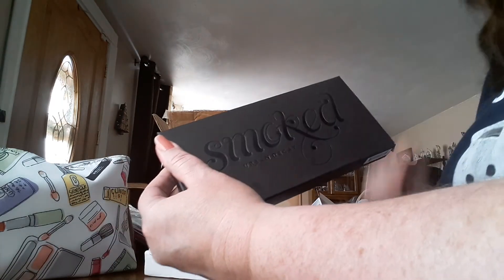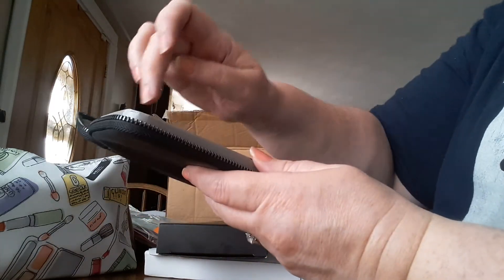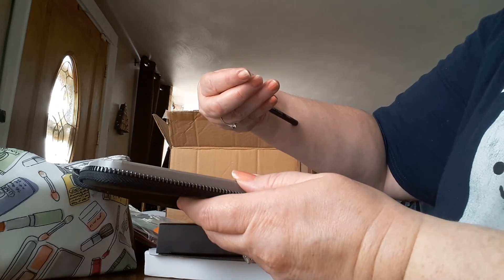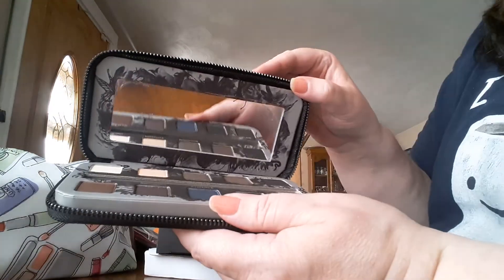I was trying to do a variety. This is actually the Smoked Urban Decay Palette, so I mixed a little high end with a little low end. And this is what the Smoked Palette looks like — it's got a mirror in the center. And this is Urban Decay Glide-On Eye Pencil that comes with it. Isn't that nice? So, there you are.